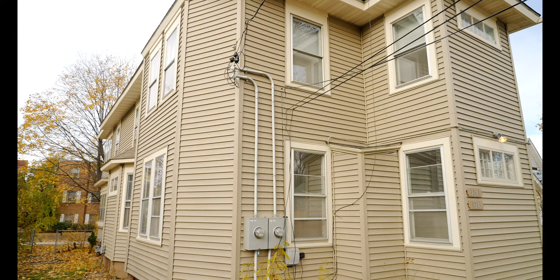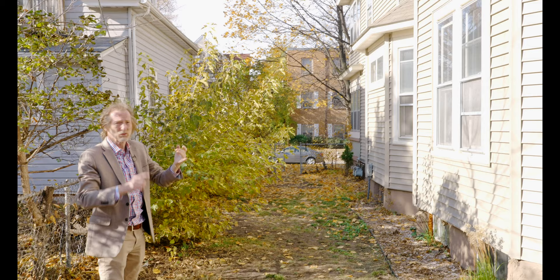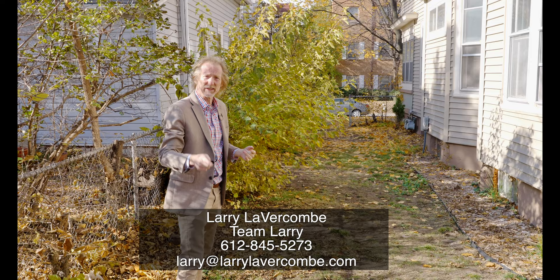Both units have a ton of light — great for renters, great for a homesteader. 3243 Bryant — call me.